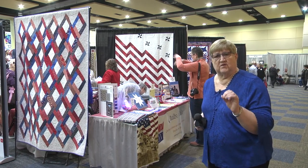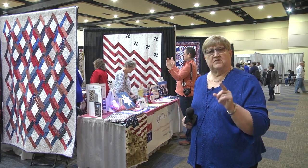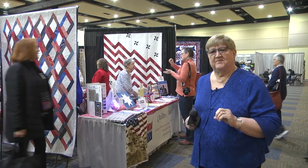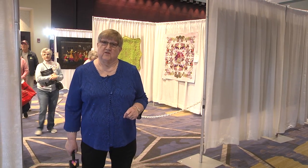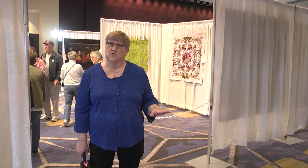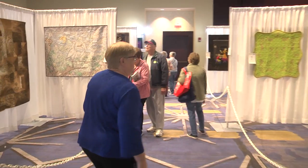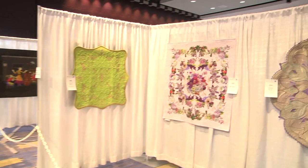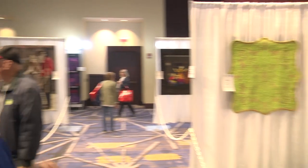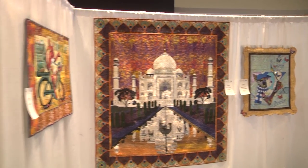Here at AQS Quilt Week in Lancaster, we have things on three different levels. We're going to take a trip up to the second floor — it's called Level 2 on the elevator. Now we're in the Commonwealth Ballroom on Level 2. On this level, we have the wall quilts. Some of our contest categories are divided by the way they're quilted — whether it's by hand, on a home machine, or a long-arm machine — so we get quite a variety of quilts.